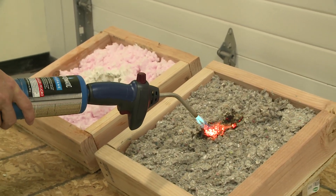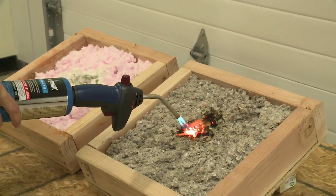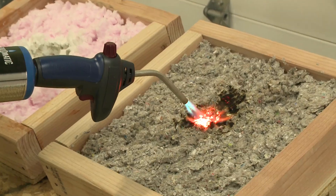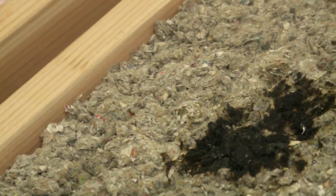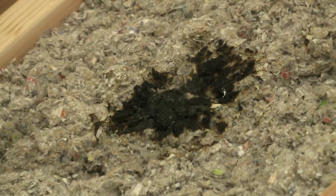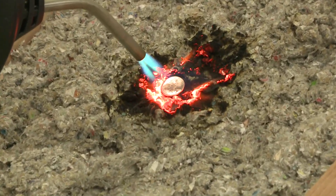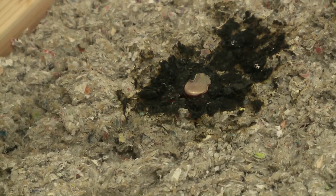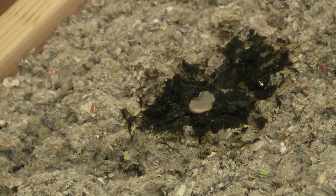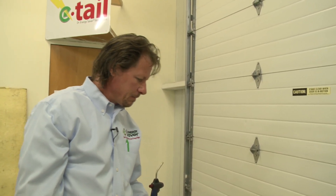Cellulose insulation is recycled paper — mostly newspaper — and you would think that it would burn very easily, but it's treated with a fire retardant and it is not burning at all. In fact, we're not getting a hole in it. If we take the flame away, we'll see a char as a result of the fire retardant. We can even burn a penny right on top of that cellulose, and yet the cellulose is intact. If your walls and attic were insulated with cellulose, that superheated air is not allowed to penetrate.